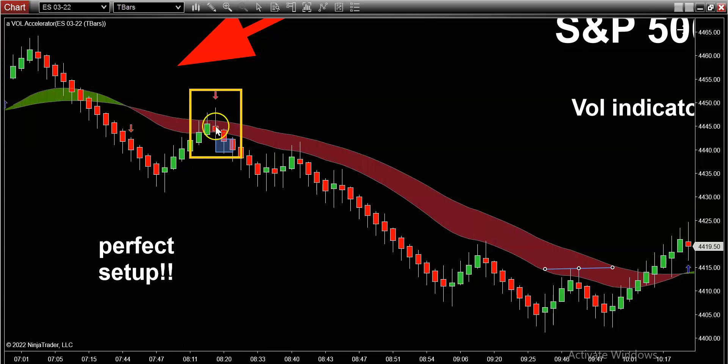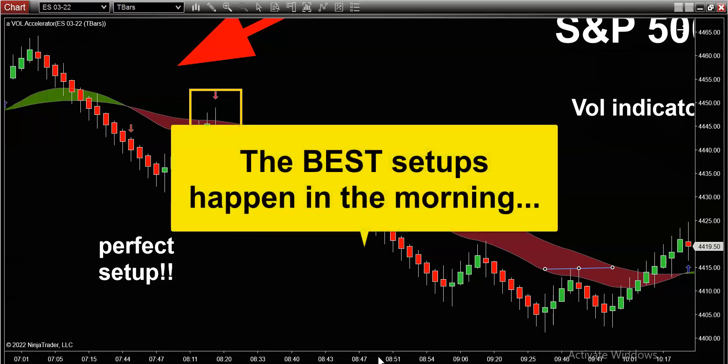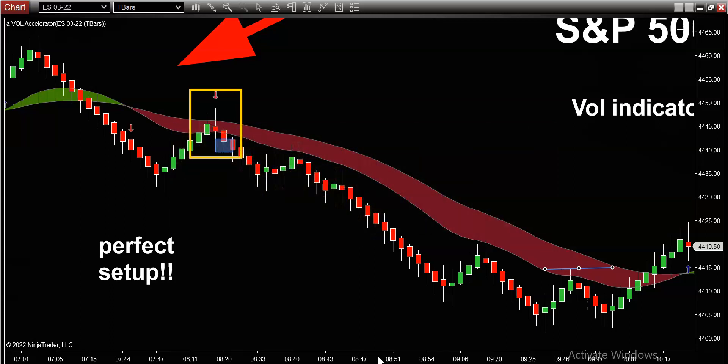Providing you guys with this retracement pattern is just kind of a bonus — what this will do is really filter out a lot of the false trades and false setups, because we're only looking for the best setups. We are doing our best to become as perfect as possible with our trading. And we also want to try to limit our trading to just the morning session. The morning session is where all the action is.